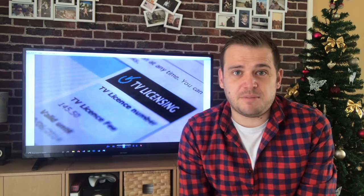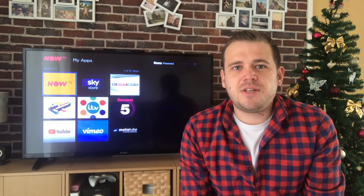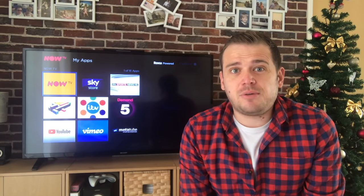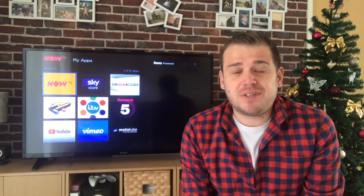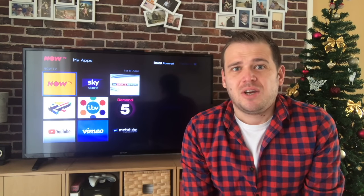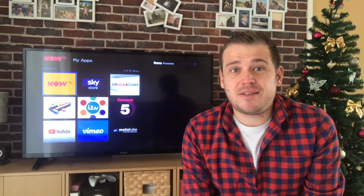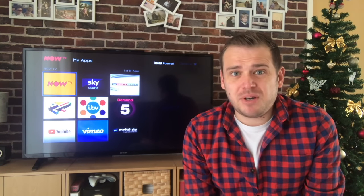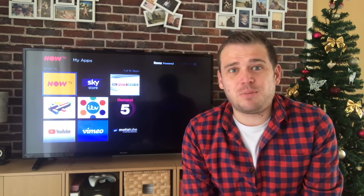The easiest way to watch TV without getting it through your aerial is to get a streaming box. There are loads out there - there's the Amazon stick and a couple of others. The one I've got on behind me now is the Now TV box and I quite like it because it's dead cheap. You can buy the boxes for like a tenner and they normally come with a month's subscription.